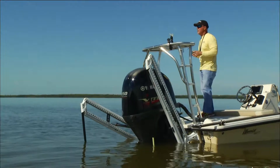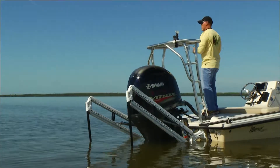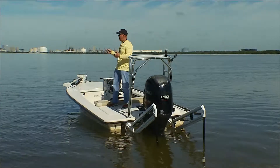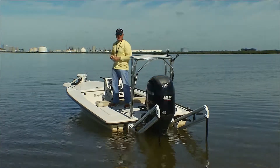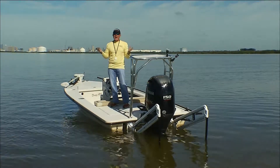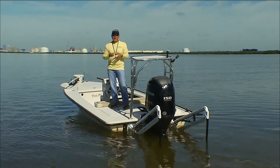Whether you're fishing an oyster bar, maybe a pothole, or along a shoreline, duals open up the boat to have more access to casting sideways. The key is that in windy situations or maybe high volumes of current, you have a tendency to have more control with duals.